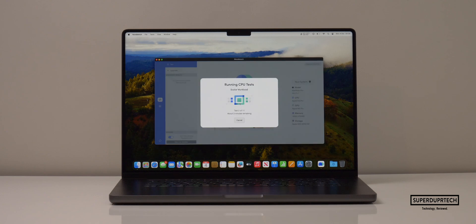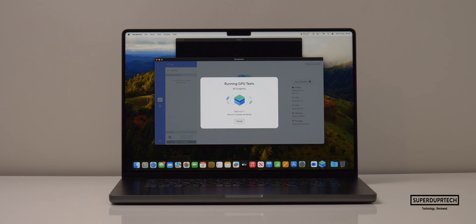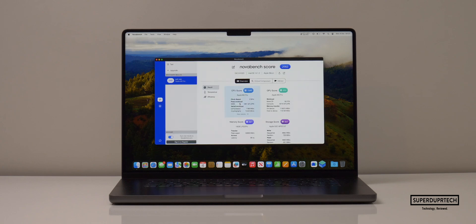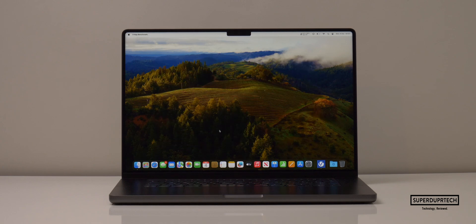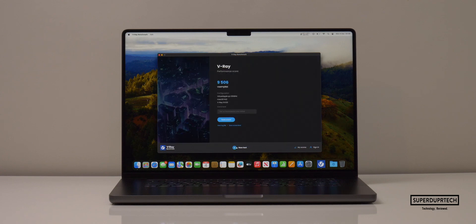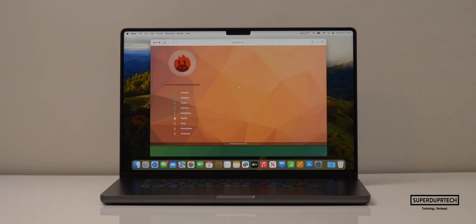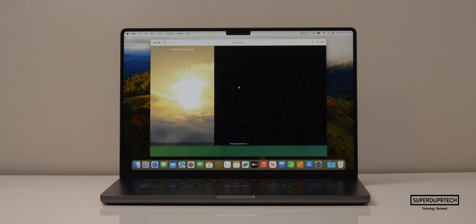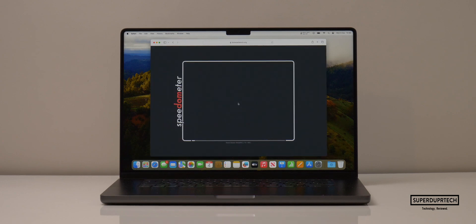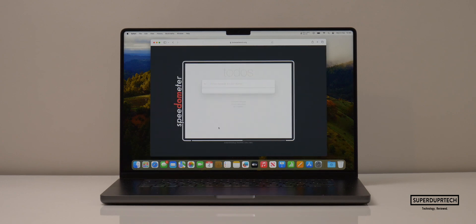I then ran NovaBench 2. NovaBench is a good general benchmark as it tests not only the CPU and GPU, but also the storage and system memory. When running this test, I got a score of 2,983. I also ran the V-Ray test and got a score of 9,506. When running the Antutu HTML5 Browser Benchmark, I got a score of 94,963. And when running the SpeedArometer 2.0 test, I got a score of 585.